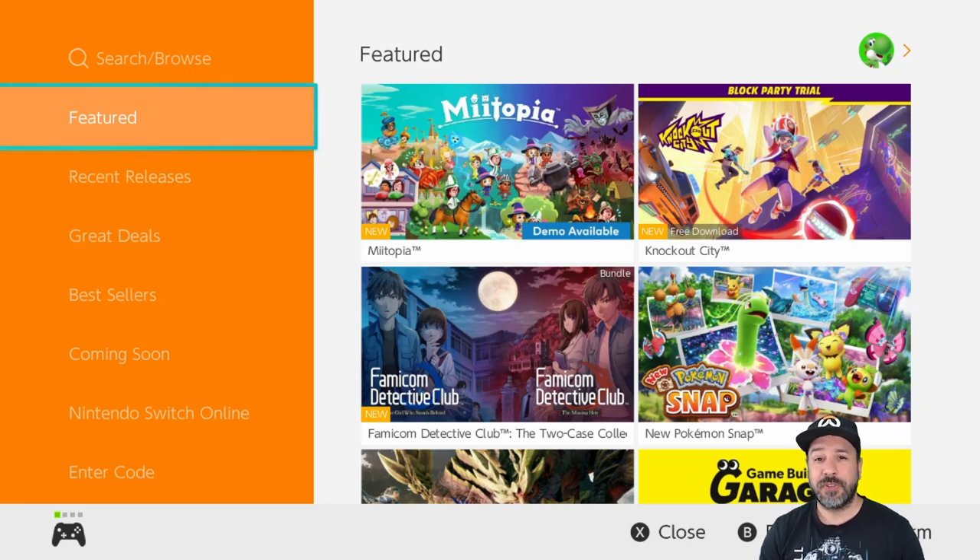Above and beyond that sale we still have 18 other games that are not from the Cubic Games sale to look at, so this week is going to be a massive under $5 video.